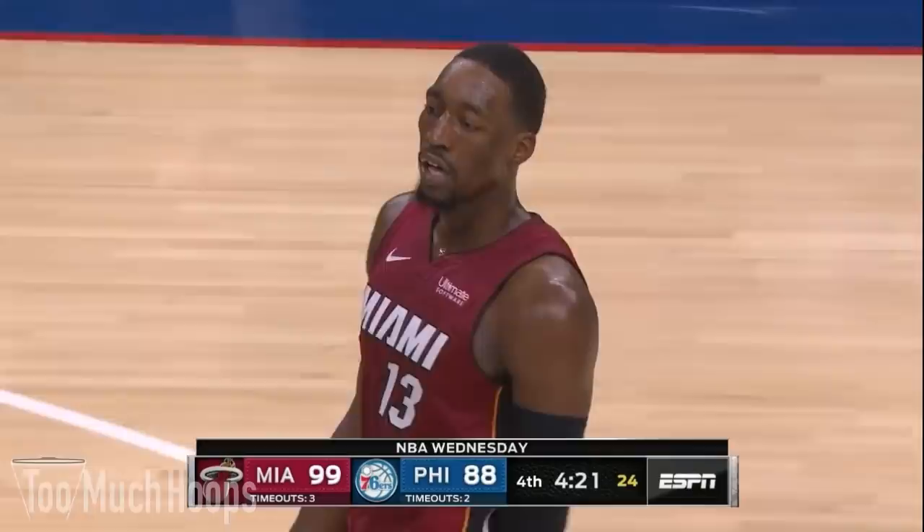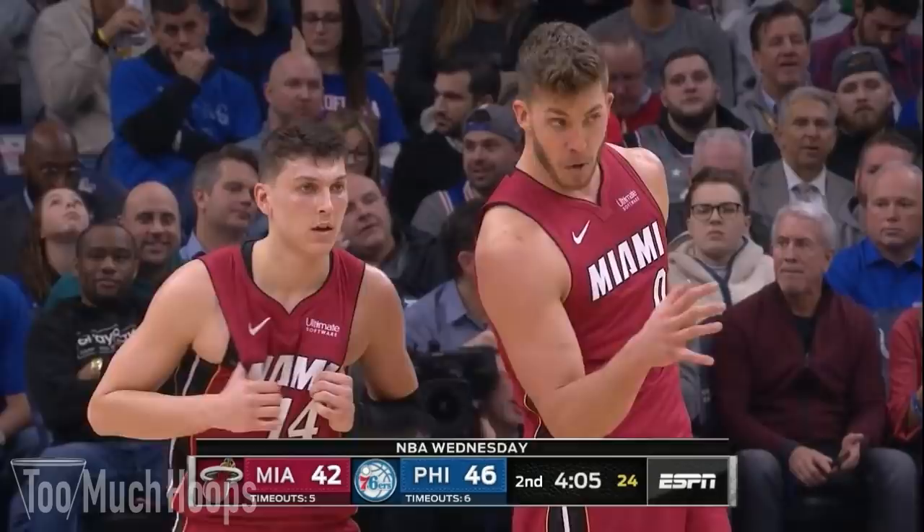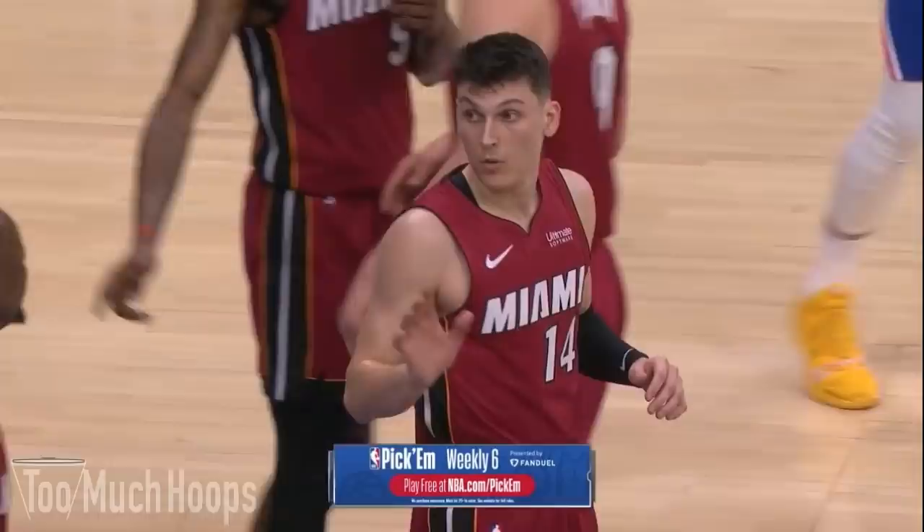Hey hoop heads, Brad here with another breakdown. Today I want to talk about the Heat's defense in their 108 to 104 win over the Sixers. Bam Adebayo had 23 points on 9 of 16 shooting with two steals and two blocks — he's been an absolute monster this season. Kendrick Nunn had 26 points and was a team-high plus-19. After this win, the Heat go to 20 and 8 with a defensive rating of 105.6, knocking on the door of the top 10. In this game, the Heat made heavy use of zone defense.